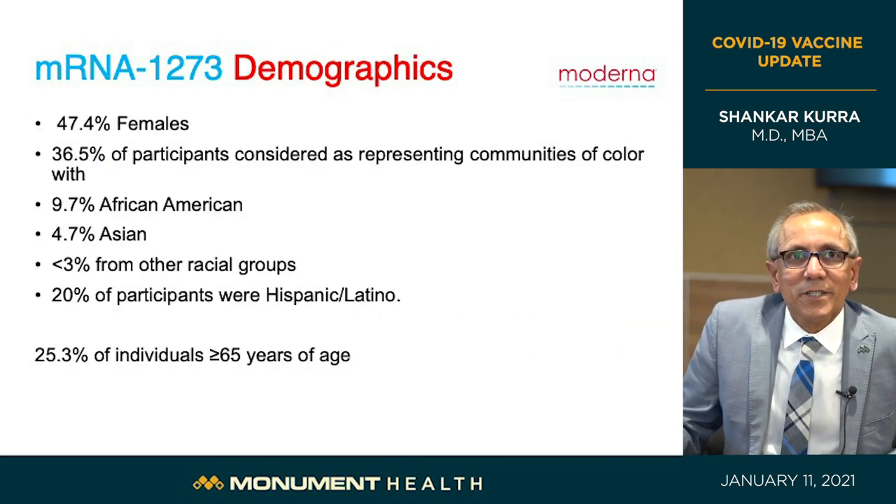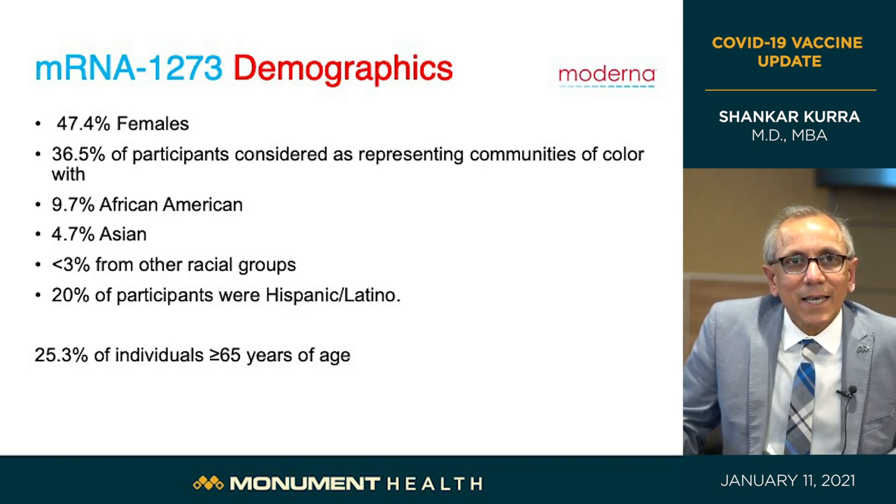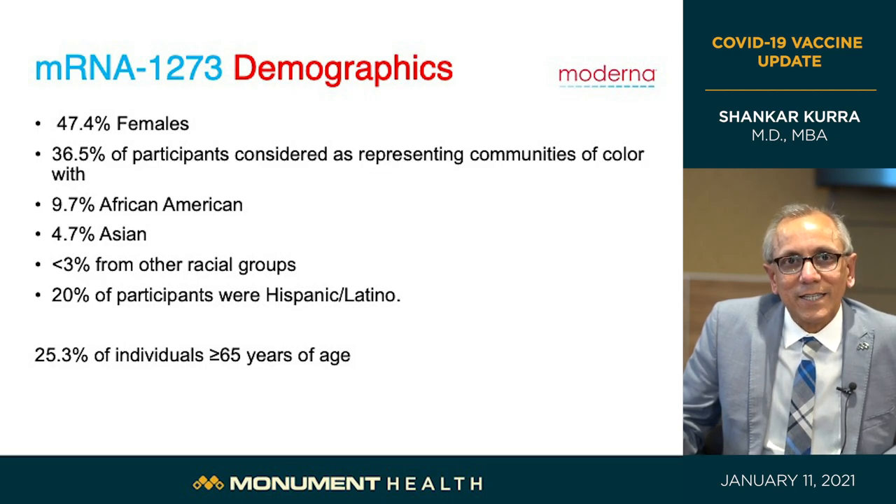Looking at the Moderna trial participants: again half were male, half female. Thirty-six percent were communities of color — 10% African American, 5% Asian, and less than 3% other racial groups. Twenty percent were Hispanic or Latino, and 25% — one in four — were greater than 65 years of age. Again, a great representative group to test this vaccine for safety, efficacy, and protection.